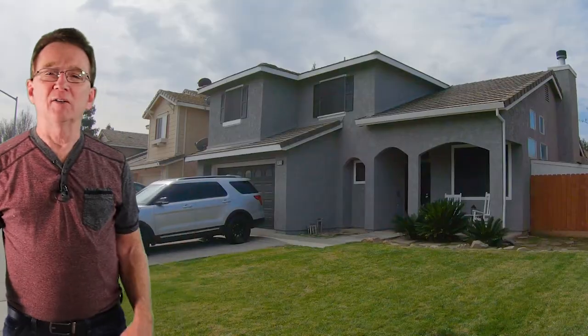What else do you have for us, Brad? Our last home is this two-story on Royal Windsor Way with four bedrooms and two and a half bathrooms. It features just over 1,700 square feet.